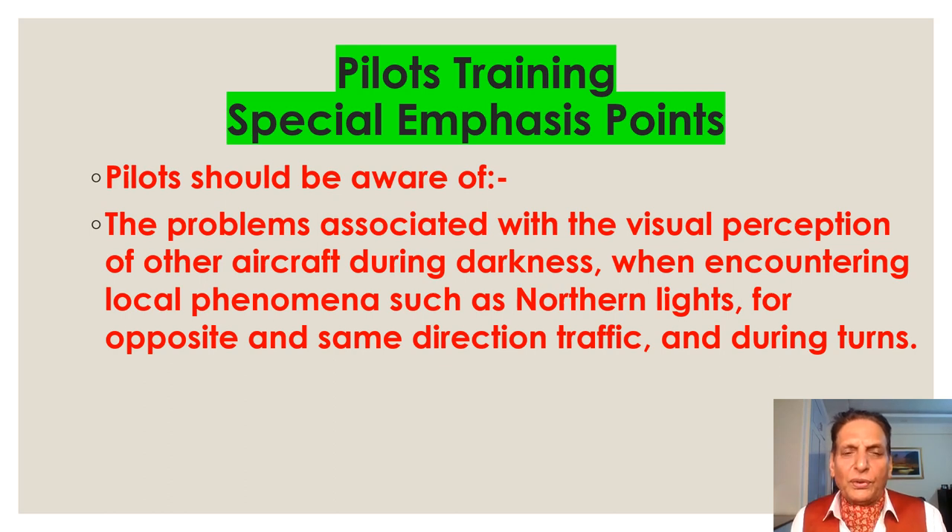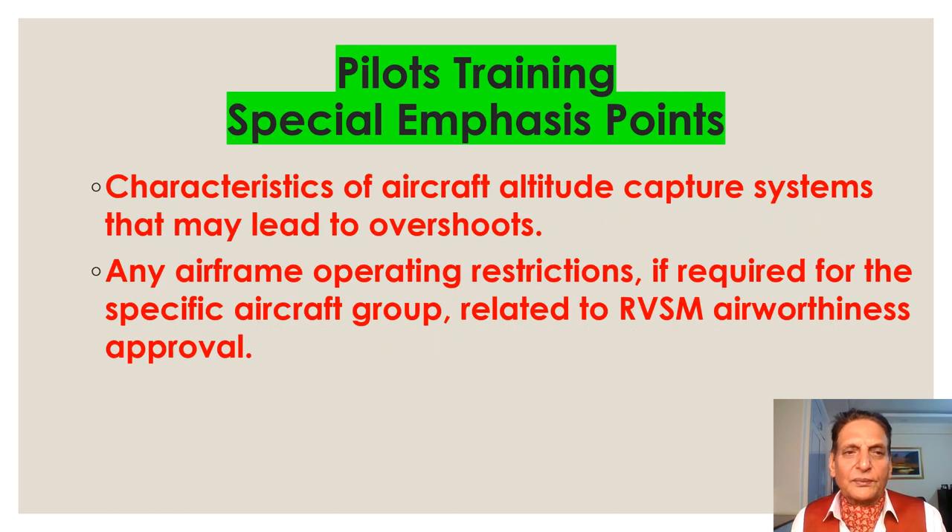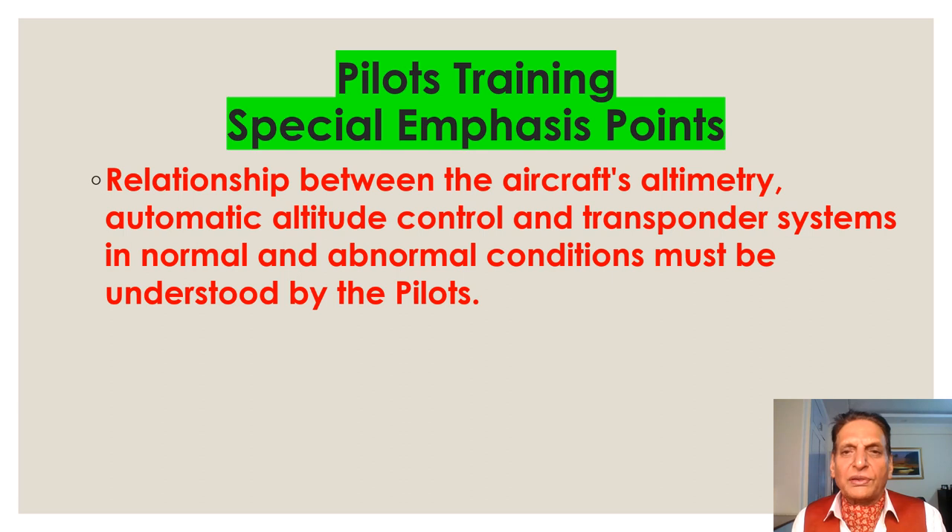Pilots should be aware of problems associated with visual perception of other aircraft during darkness, when encountering local phenomena such as Northern Lights, for opposite and same-direction traffic. Pilots must also understand the characteristics of aircraft altitude capture systems that may lead to overshoots, any airframe operating restrictions related to RVSM airworthiness approval, and the relationship between the aircraft's automatic altitude control and transponder system in both normal and abnormal conditions.